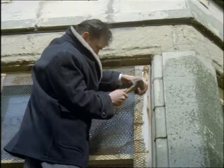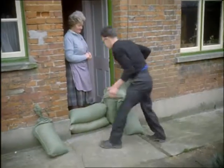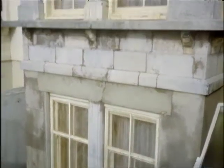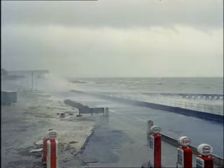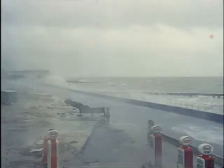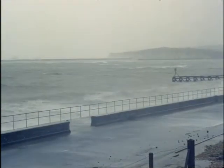At Seaford in Sussex, householders on the front put up screens to stop flying shingle breaking the windows, and build barricades of sandbags to keep the water out of their cellars. At the beginning of the century Seaford was protected by a wide shingle beach, but the shingle has been carried away up the coast by the sea and it's been necessary to build a deeper and ever deeper seawall. Since the war, about one and a half million pounds has been spent protecting this short piece of front, and still the work goes on.